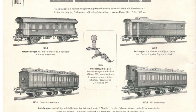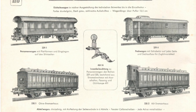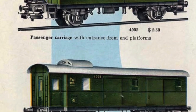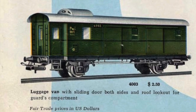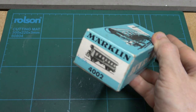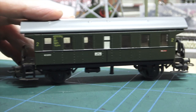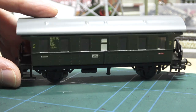Meklin, being a German company, of course made some, first in the form of the 4002 and the luggage van 4003, which were produced from 1951 onwards. Here is an example of a 4002. It might look crude by today's standards, but at the time of its release it was on par with the upper range of the Meklin production as far as detail is concerned.